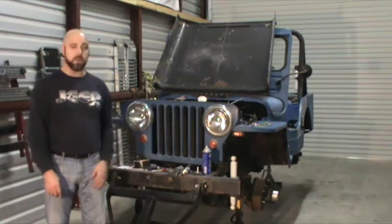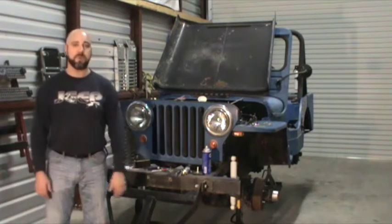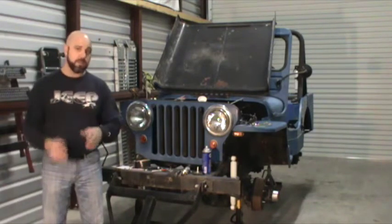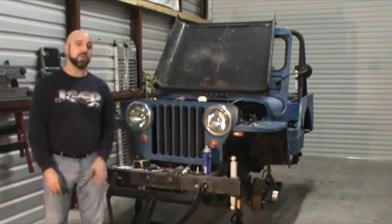Also from Omix-ADA, we've got a new clutch. This thing is pretty soft, pretty spongy, so it's definitely in need of a replacement. Thanks to Omix-ADA, we're going to be freshening those things up.